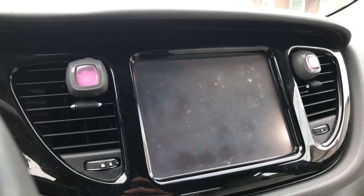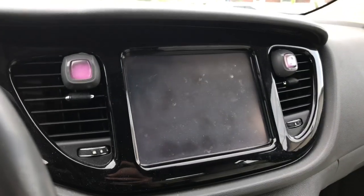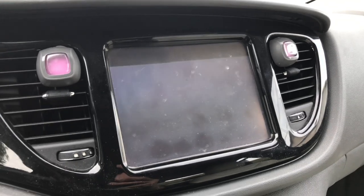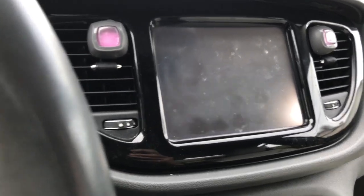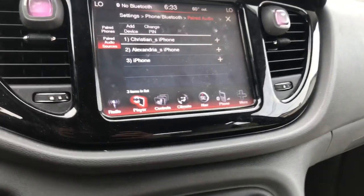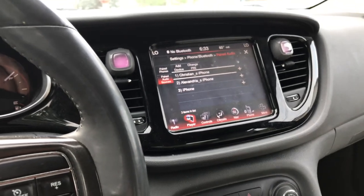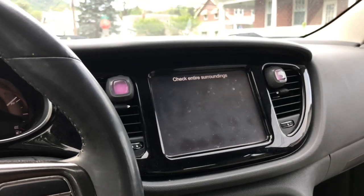My backup camera has been giving me so much trouble recently. I need to take it into the shop and see what's up. I've got a warranty so if it's an electrical issue they can fix that under warranty. The other day it was displaying upside down but I'll go out of reverse and then go back into reverse and sometimes it'll fix it. Right now it's just messed up.